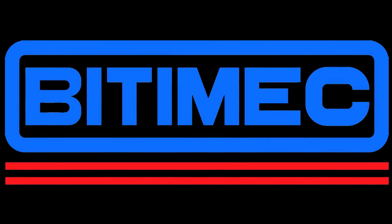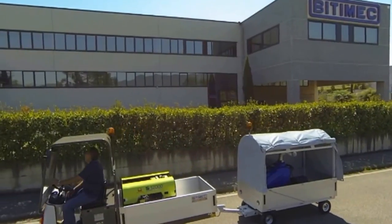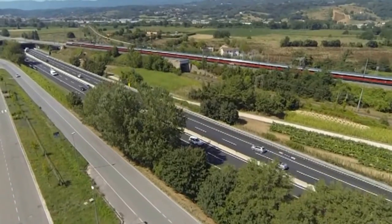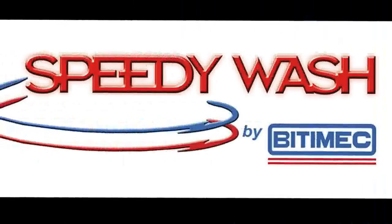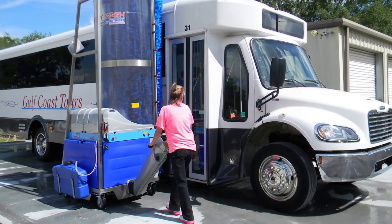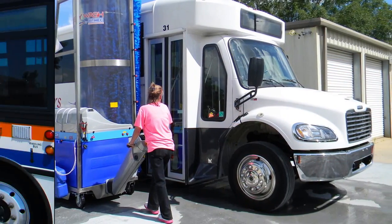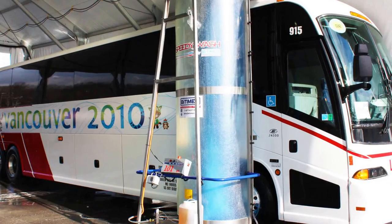For close to 30 years at Bidemic, we have been developing mass transit-related equipment to keep fleets running well and looking good. Bidemic's Speedy Wash brand has become the North American and worldwide market-leading line for equipment to wash vans and cutaway-sized vehicles, transit and school-sized buses, and luxury coaches.